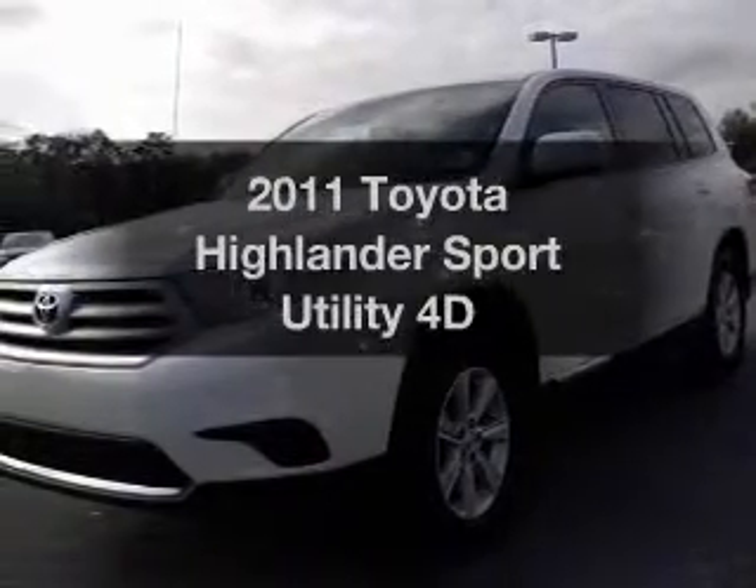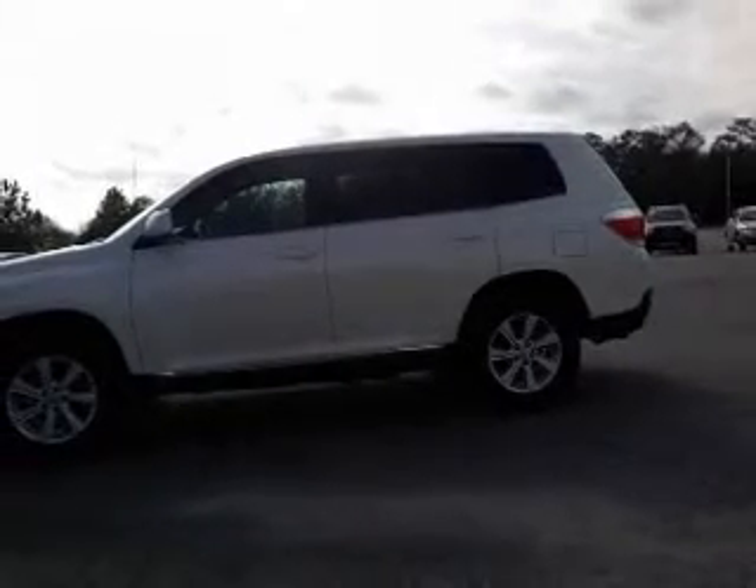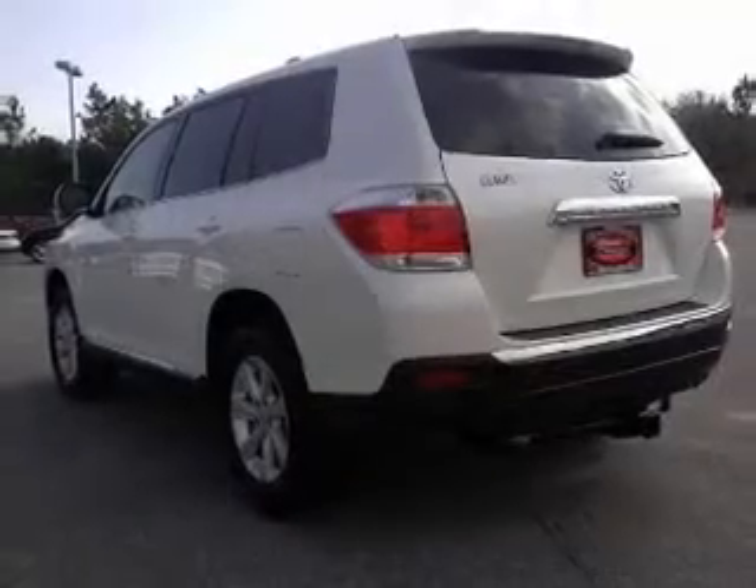Imagine yourself in this 2011 Toyota Highlander. Travel the roads in style and comfort in this great vehicle, with a reliable engine connected to a smooth shifting transmission.